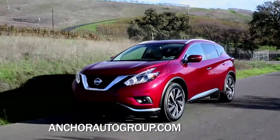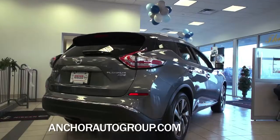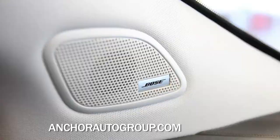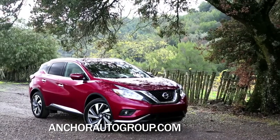It comes standard with a V6 engine and available with either front-wheel or all-wheel drive. But it's some new technology that makes the drive so nice, like zero-gravity seats, Bluetooth, and an available Bose audio system. Nissan has scored high marks with a smart, safe, and practical 2015 Murano.